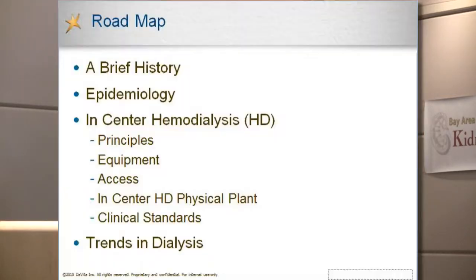I want to go over a little bit about dialysis and the history of dialysis. Then I want to discuss the epidemic and pandemic of chronic kidney disease and end-stage renal disease. Then I'm going to focus my talk on in-center hemodialysis — the principles, basics on the equipment, access, the lifeline of a person's dialysis, and what in-center hemodialysis looks like and feels like. I'll also talk about clinical standards and trends as we progress into the second decade of the 21st century.